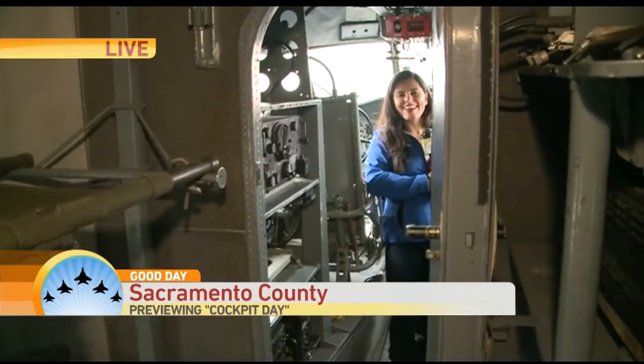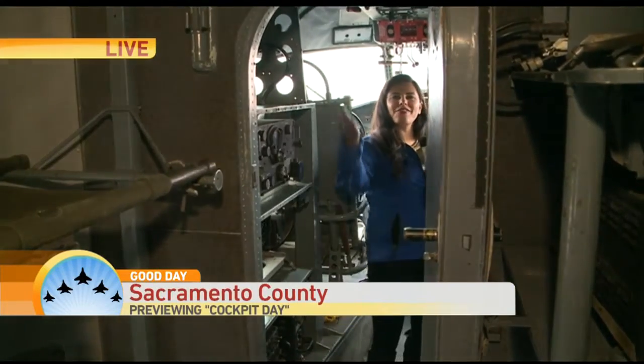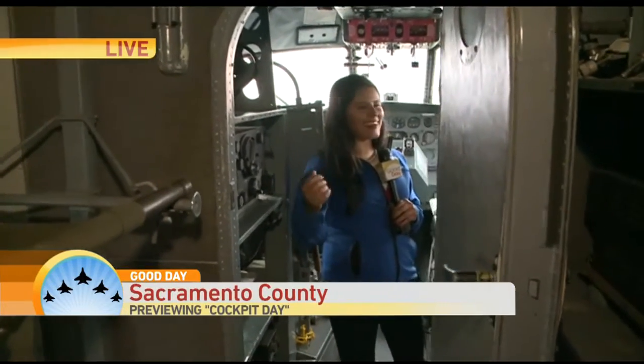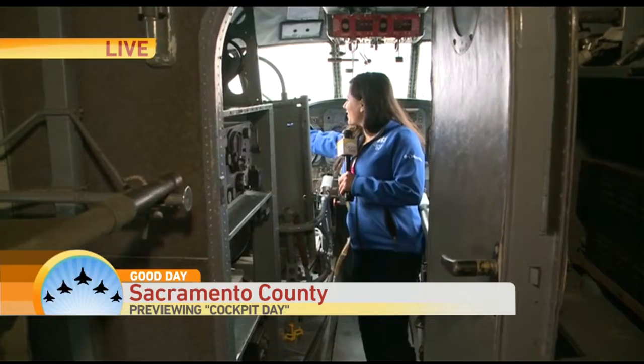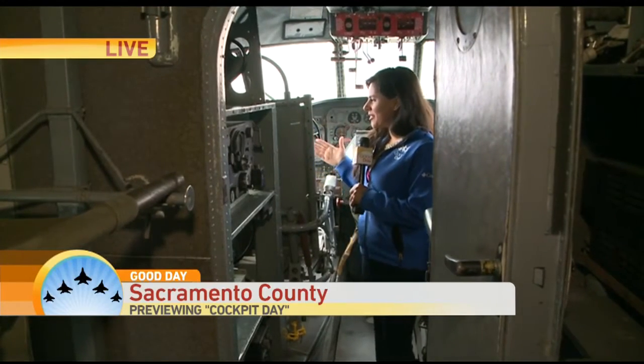Julie Piskiller is live with a look at Open Cockpit Day. Hey, good morning guys — come fly away, fly away, come fly with me! This is just one of the aircraft you can really get inside and take a look at everything in here. It's really fascinating.